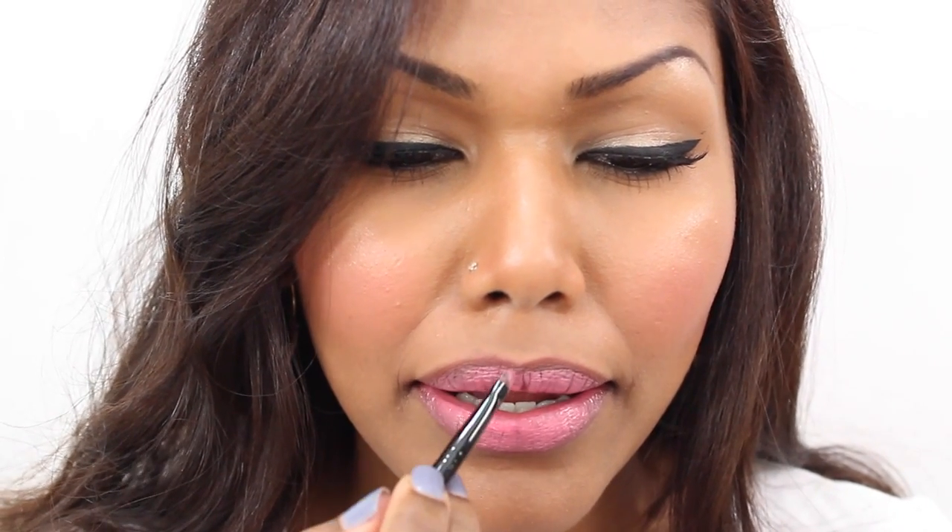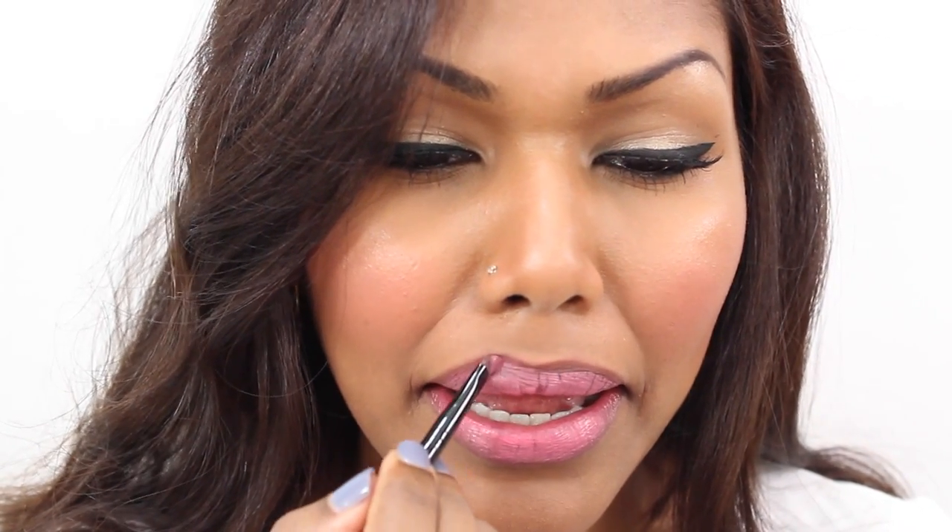This lipstick is from MAC and it's called Chatterbox. This is another pink lipstick. I wouldn't apply this alone by itself — I always use a lip liner because it can be a little too bright for my pigmented lips. So to blend it in I use the lip liner.